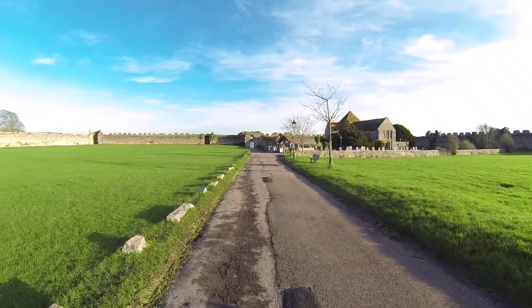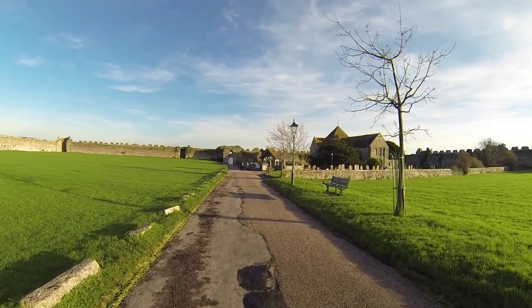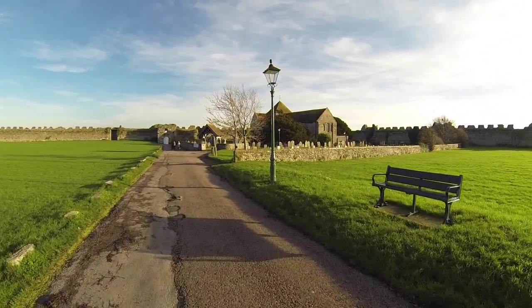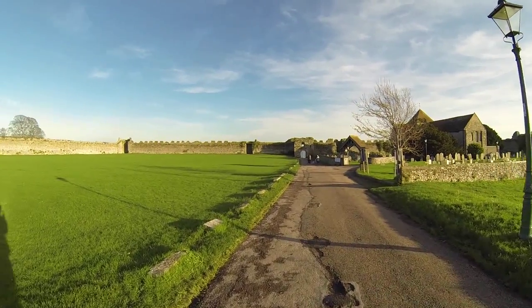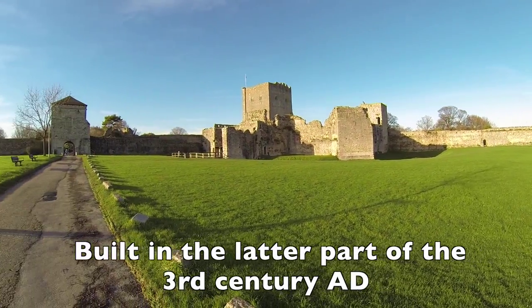There we go, just walking down towards what might be the back entrance — I guess the main entrance is behind me. As you can see, there's a churchyard in the grounds of the castle. I will put some facts up on the screen for the castle so you can get an idea of when it was built and what sort of soldiers actually stayed here.